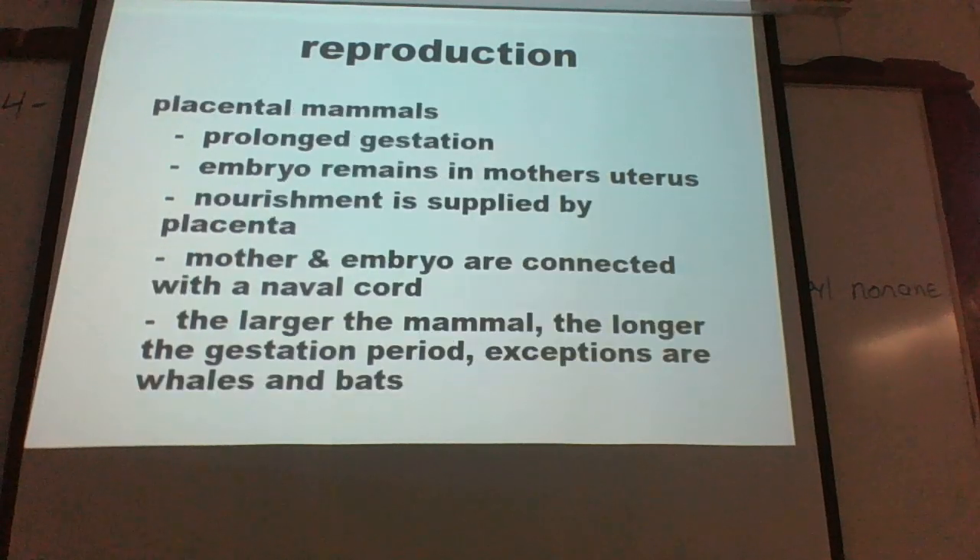Finally, we have the placentals — the rest of the mammals. Just a couple of species lay eggs; a few more are marsupials that give birth to immature young that develop in a pouch. The placentals give birth to young that develop inside the uterus, attached by an umbilical cord. As a general rule, the larger the mammal, the longer the gestation period — examples being whales and elephants.